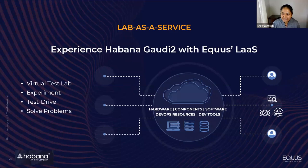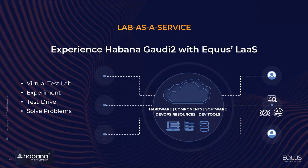I'm now handing it back to the Equus team to talk about how you can take advantage of Gaudi 2 with the Equus Lab as a Service, and then we'll open up for questions. You can take our Gaudi 2 system in our lab as a service — we can set it up for you, and we can give you the ability to run workloads on it and see how it works for you. It's a pretty simple engagement. We have a virtual test lab where you can experiment, test drive it, and we can work out any issues before you go into production.